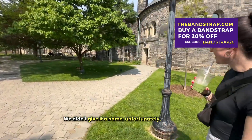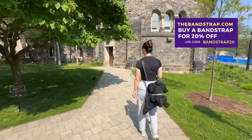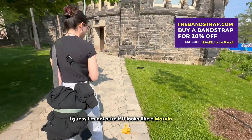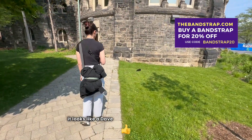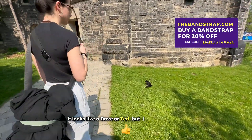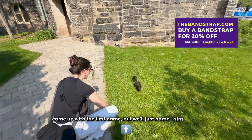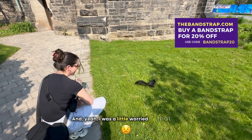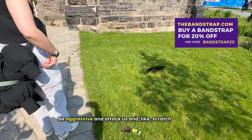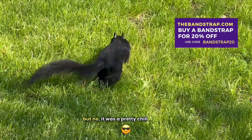We didn't give it a name unfortunately, but maybe I can name the squirrel on this video. Marvin. I don't know — I'm not sure if it looks like a Marvin or if it looks like a Dave or Ted. But I don't know how I came up with the first name, but we'll just name him Marvin. I was a little worried that it would be aggressive and attack us and scratch our face, but no, it was a pretty chill squirrel.